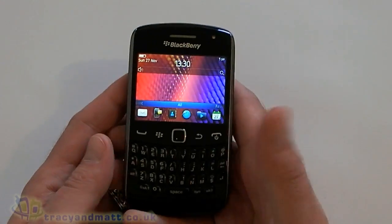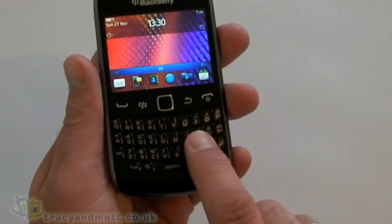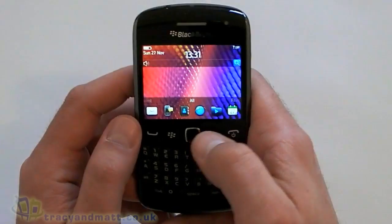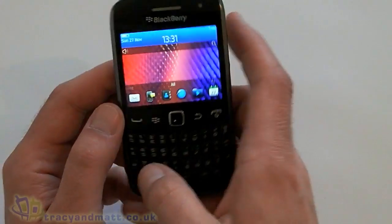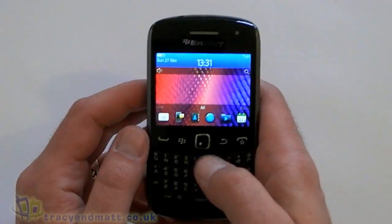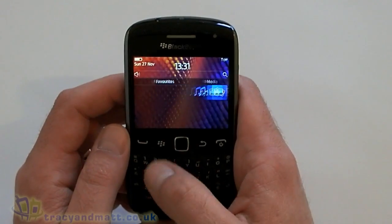With the Curve being a low-end device, we get the traditional Curve keyboard where the keys are slightly set more apart. They're not quite as luxurious although they're still fantastic to type on. We obviously don't get a touchscreen with the Curve, but what we do get now compared to previous Curves is a nice sleek body — it feels nice in the hand — and a faster processor which makes BlackBerry 7 run a lot better on it. All in all a rather nice handset.